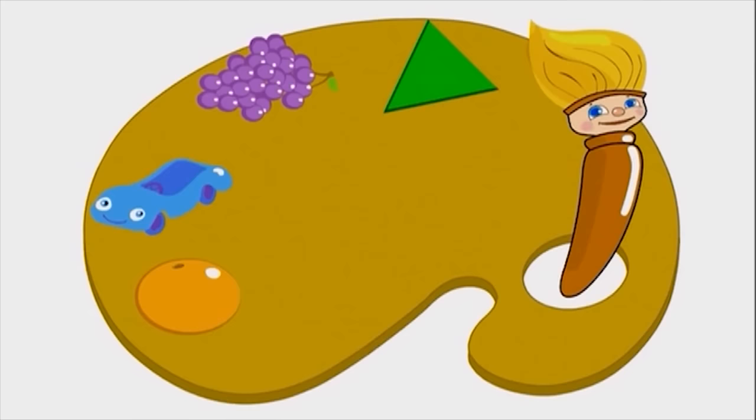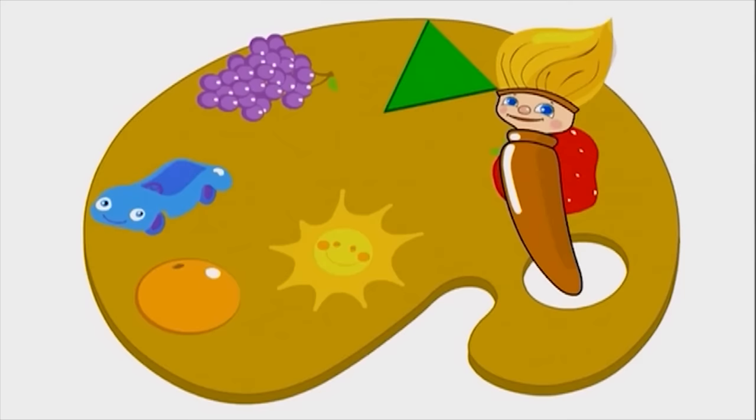Red is for strawberries, the big reindeer noses. Yellow for sunshine and even some roses. I love all colors, I think they're the best. So come join us all in our big color fest.